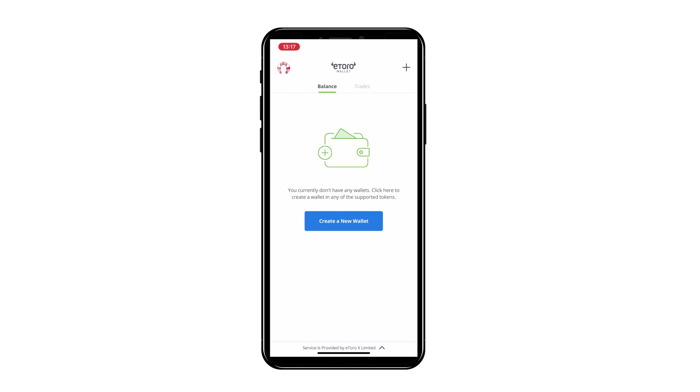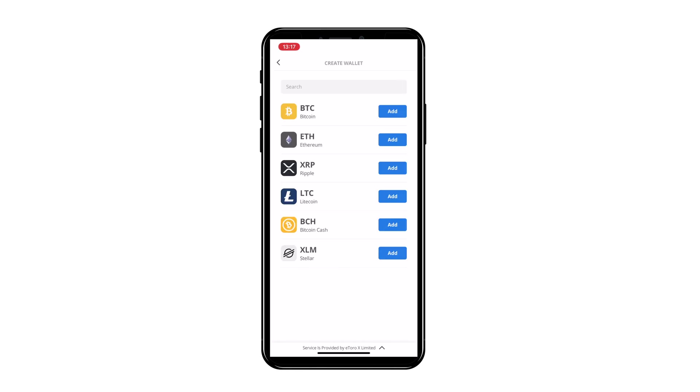Once you've read the terms and conditions, click agree and you can set up wallets. It's a really simple process — just hit the plus button and you have options including bitcoin, ethereum, Ripple, Litecoin, Bitcoin Cash, and Stellar. Those are the main crypto options available for buying and selling.